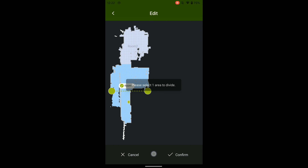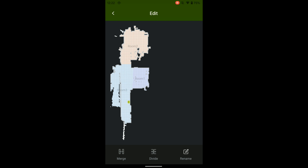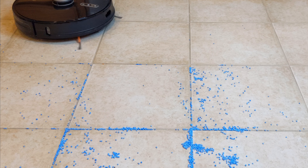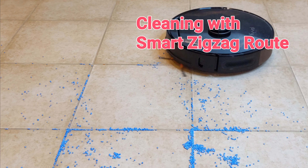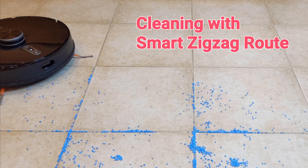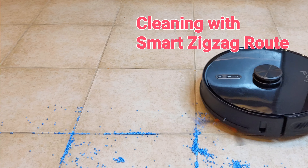Another handy feature is room cleaning. S31 will automatically recognize large areas as rooms. We can also manually create or merge rooms or rename them. This way, we can start the cleaning schedule only in the selected rooms. After arriving in the assigned area, S31 will start cleaning following a zigzag route.